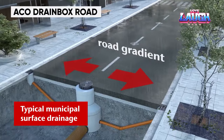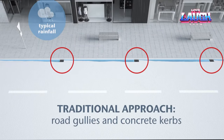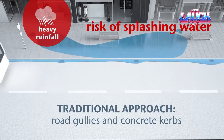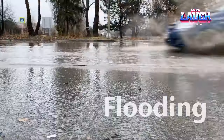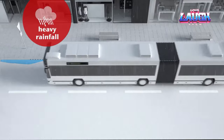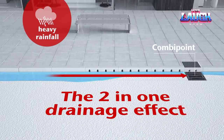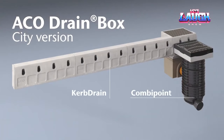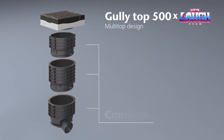ACO Drainbox Road. In an era of more frequent extreme weather, dependable drainage systems are a must. The ACO Drainbox Road offers a modular solution to combat heavy rainfall and flooding, all while being easily adaptable to different road designs. This system combines both linear and point drainage, maximizing hydraulic capacity and minimizing the risk of flooding. Whether it's a new road or a reconstruction, the ACO Drainbox Road can be tailored to fit the specific design. Installation and maintenance are a breeze thanks to its modular design, with strong load capacity and hydraulic capabilities ensuring efficient drainage.